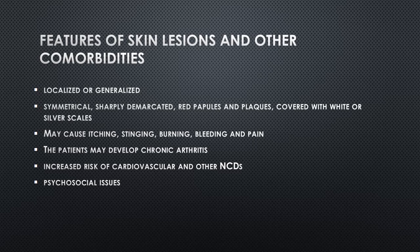Additionally, psoriasis has been associated with an increased risk of developing other health conditions, including psoriatic arthritis, cardiovascular disease, diabetes, and depression.